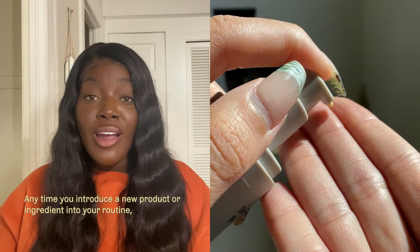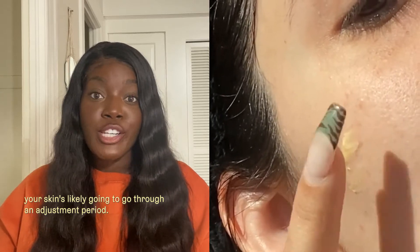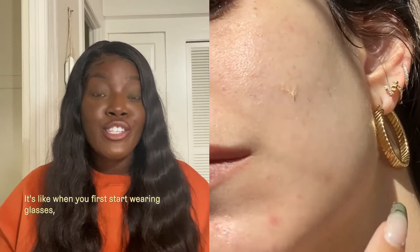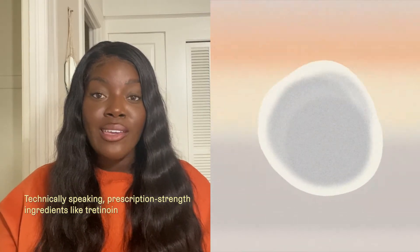Anytime you introduce a new product or ingredient into your routine, your skin is likely going to go through an adjustment period. It's like when you first start wearing glasses — it just takes some time getting used to. Technically speaking, prescription-strength ingredients like tretinoin help to speed up your skin cell turnover, meaning skin cells come up to the surface and shed even faster.